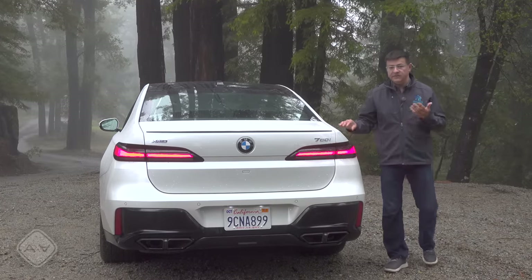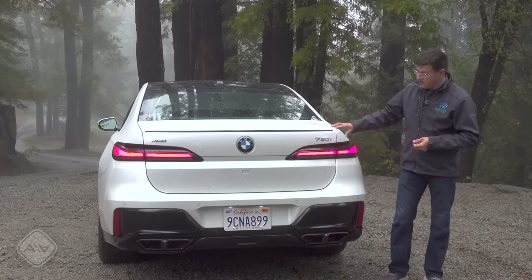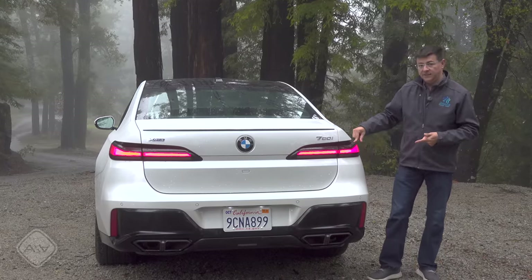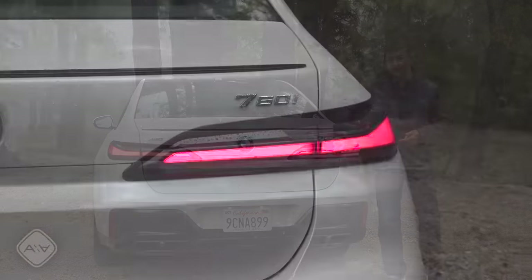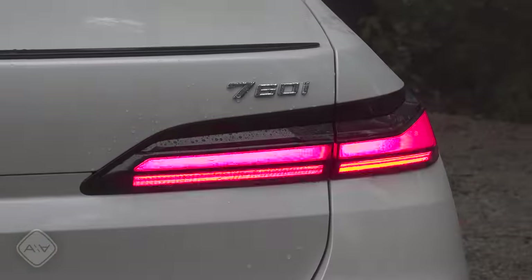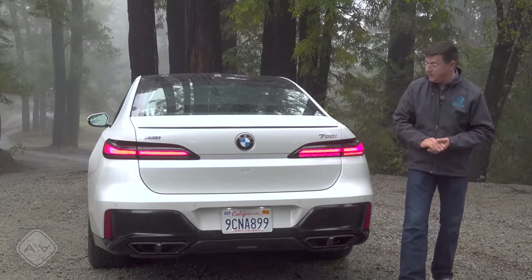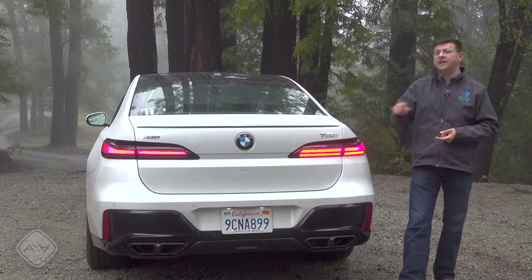As adventurous as you might find the front-end styling, the rear-end styling is certainly not controversial in this generation. We have a tiny lip spoiler on top of the trunk lid, full LED taillights, no amber turn signals — which does make me sad — but the turn signals do pulsate, which is kind of a cool feature. Obviously, big bold exhaust tips down there at the bottom, because we are in the 760i.